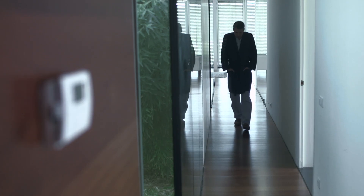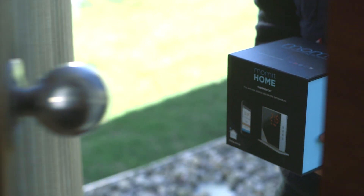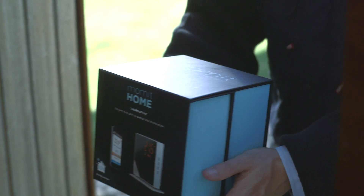We know that not having the right temperature in your home can be as frustrating as watching your energy bill. There is nothing like having comfort at your place. With Mommit Home Thermostat, home sweet home.